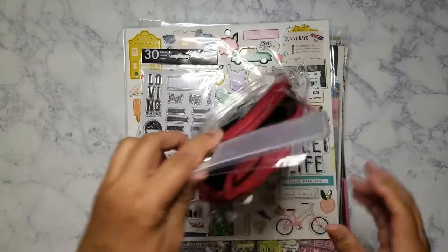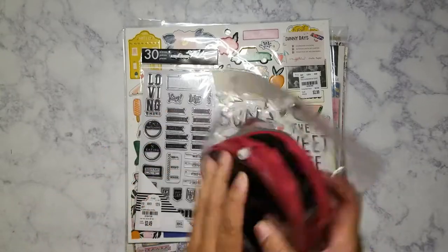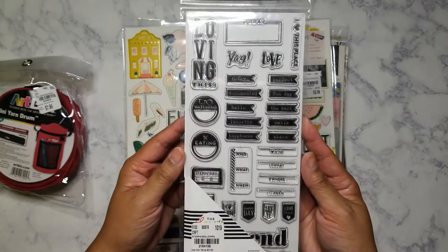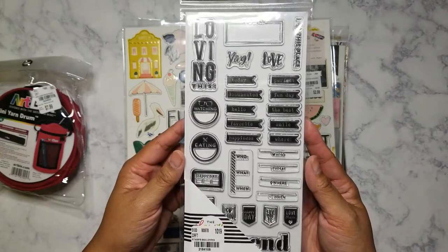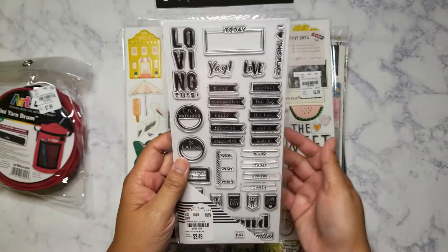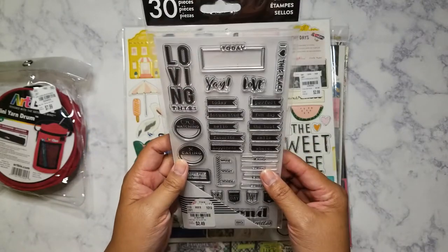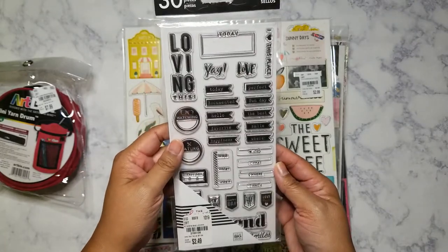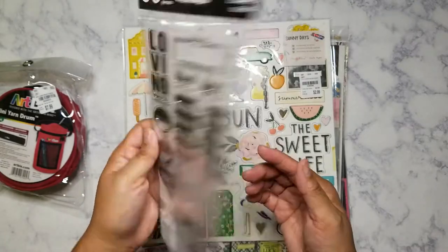I did pick up this stamp set from the Happy Planner. It was $2.49. I'm not a big fan of the Happy Planner and I don't like disc-bound planners, but I figured this one was pretty nice because the stamps are pretty small, and it's not a bad set.